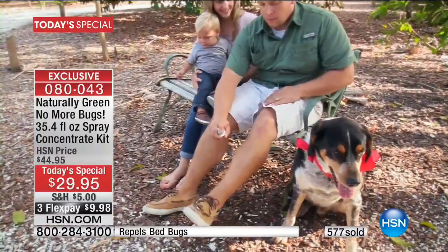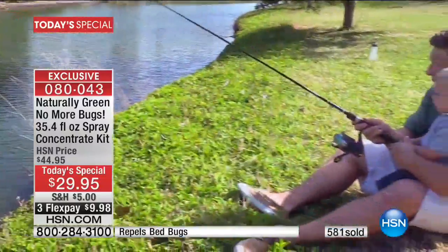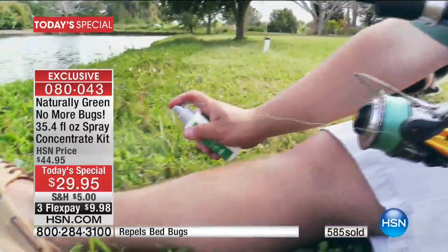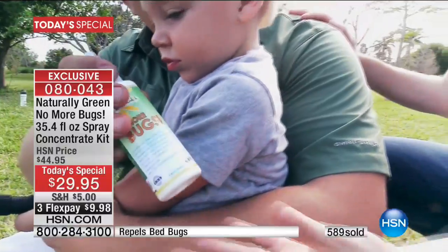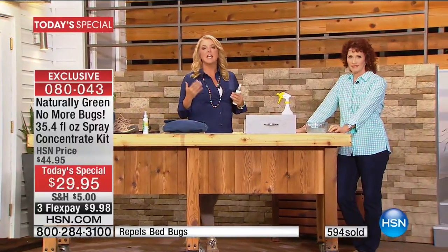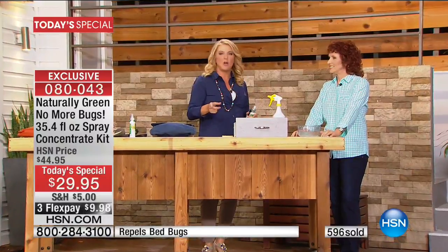Remember, this is indoor and outdoor. A lot of times you say, 'Of course I want a natural solution, but is it really going to work? Do I have to do the harsh chemicals?' Get this at home and really try it for yourself. You've got 30 days. If you've got roaches, you will know when that ends. And if it doesn't end, you send it back and we refund all your money.